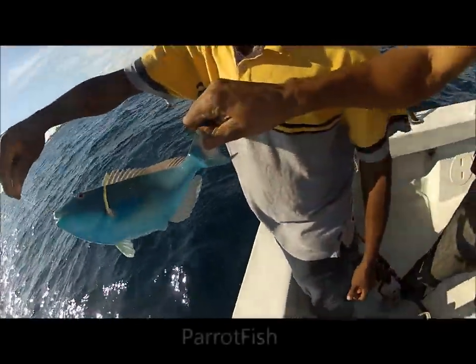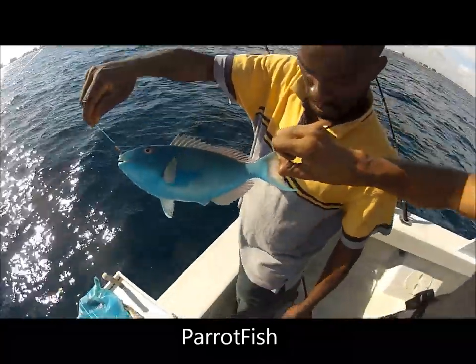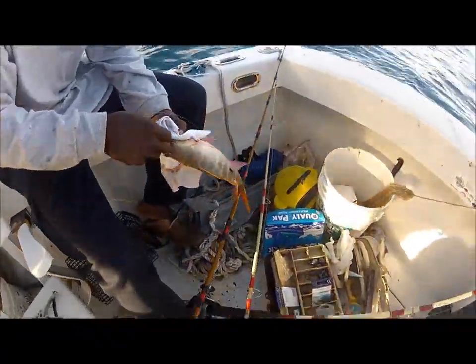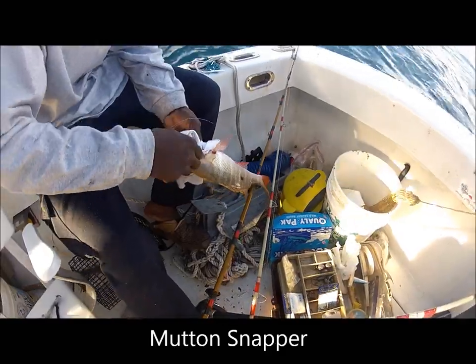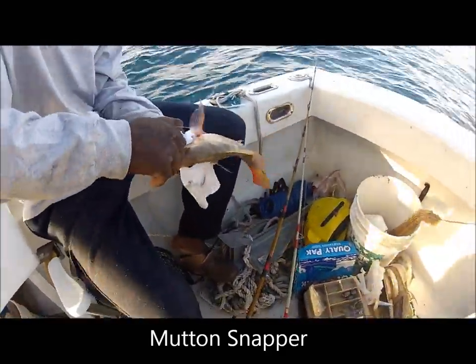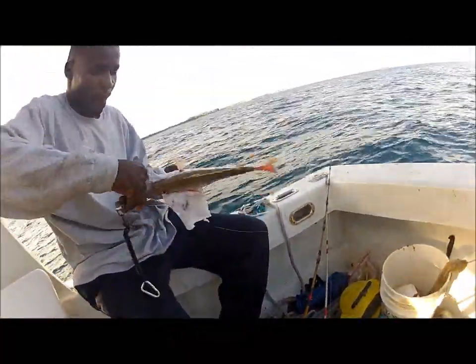They have over 90 species of parrotfish ranging from pink to orange — so many different colors. This mutton snapper was a good size to me; however, we have to check the minimum size on the chart. At times, depending on where the fish bit the hook, it can get a bit tricky to remove it from his mouth.